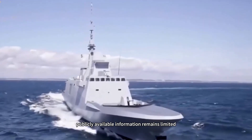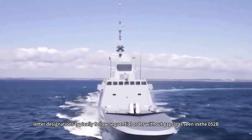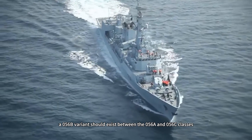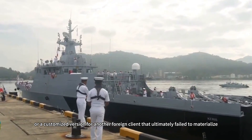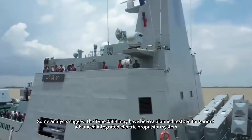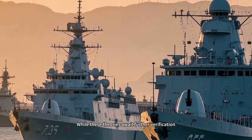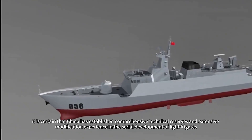Regarding the Type 056B, publicly available information remains limited. Following China's naval naming conventions, letter designations typically follow sequential order without gaps, as seen in the 052B, 052C, and 052D destroyers. Theoretically, a 056B variant should exist between the 056A and 056C classes, though it remains undisclosed. This could represent an experimental prototype not publicly revealed, or a customized version for another foreign client that ultimately failed to materialize. Some analysts suggest the Type 056B may have been a planned test for a more advanced integrated electric propulsion system, abandoned due to technical risks and cost control considerations. Others speculate it could have been a variant designed for a Middle Eastern nation that failed to materialize due to budget constraints. While these theories await verification, it is certain that China has established comprehensive technical reserves and extensive modification experience in the serial development of light frigates.